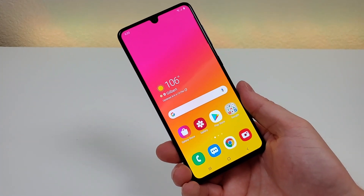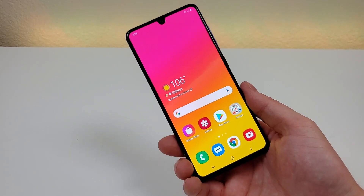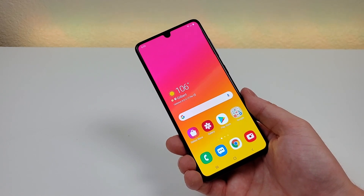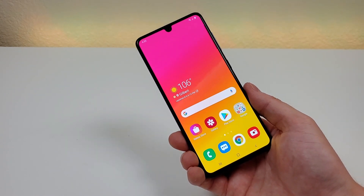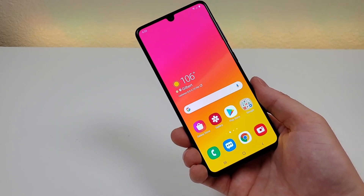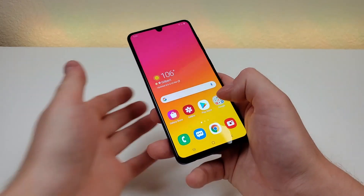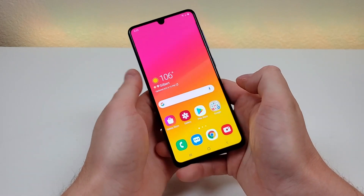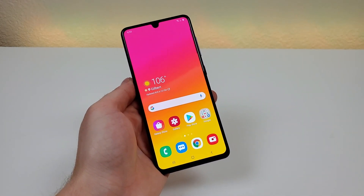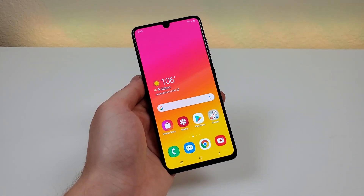My third favorite thing about the Galaxy A41 definitely has to be the RAM and processor. With this device, we're getting 4GB of RAM, which is very good and definitely enough, and we're getting the MediaTek Helio P65. The P65 is actually the same processor that's in the Galaxy A31 as well, and in general I've had a very good experience using it. I'm able to get around the OS with no issues at all, browsing the web is nice and smooth, and going on social media apps works perfectly fine as well.